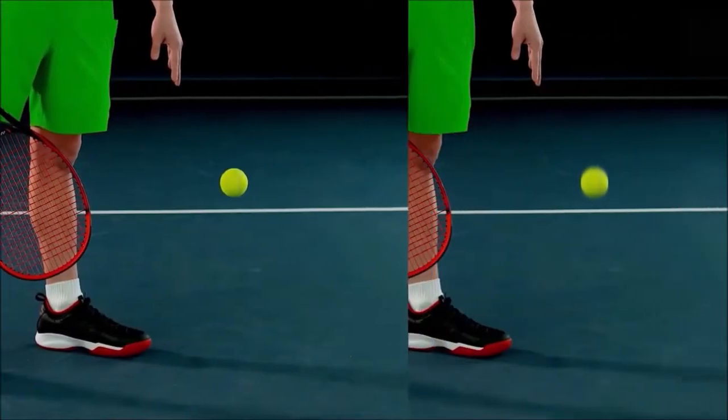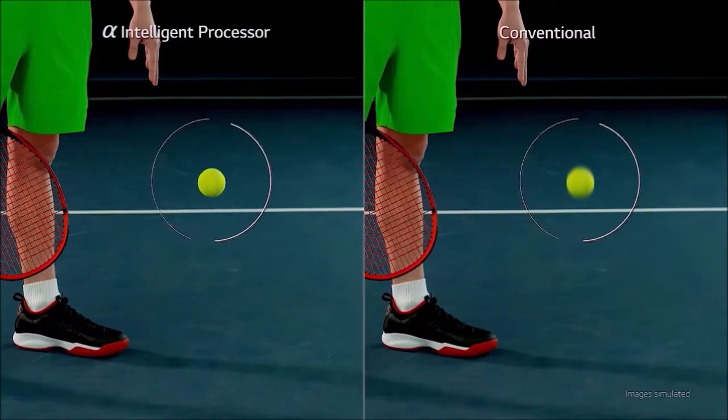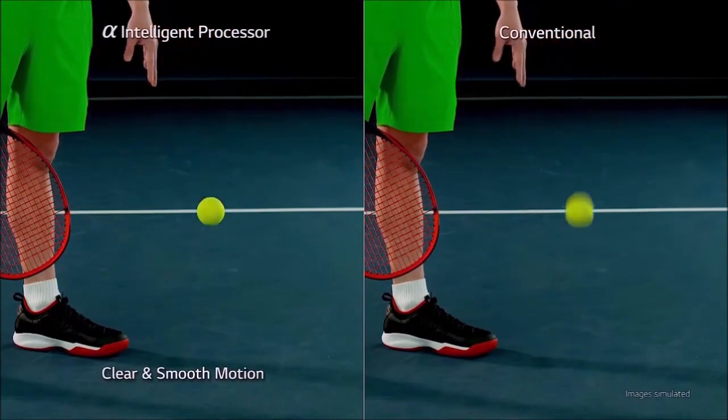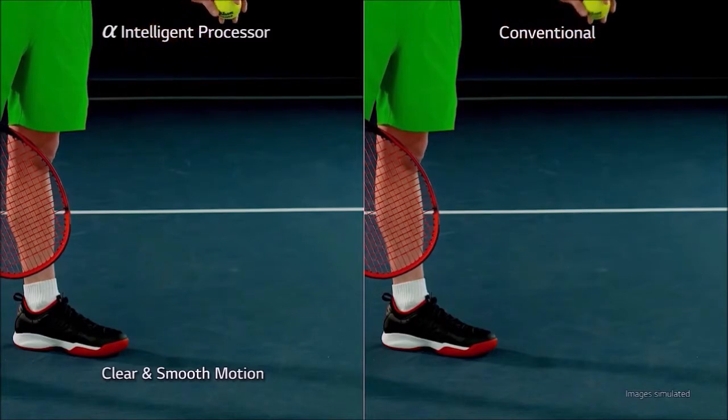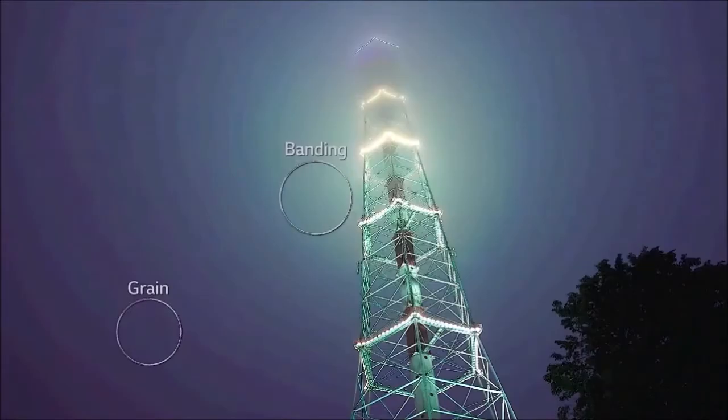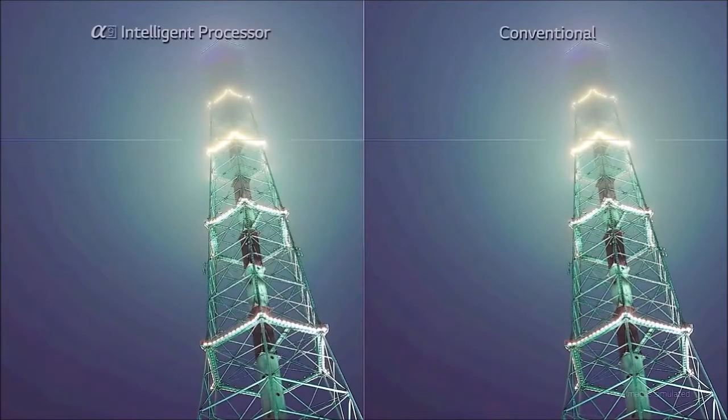Apple's AirPlay 2 support allows the TV to function as a screen for viewing TV shows, movies, photos, and other web pages from an iPhone, iPad, or Mac. HomeKit will allow you to control the TV using the Apple Home app, or by speaking with Siri, Apple's assistant. LG's 2019 OLED range will offer full support for all the main assistants on the market.